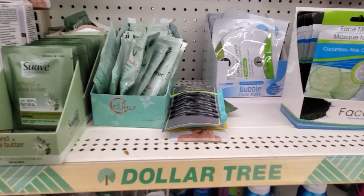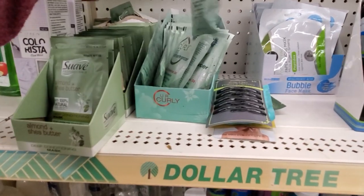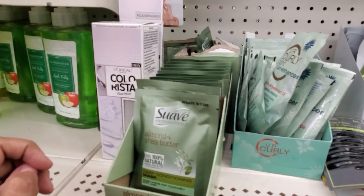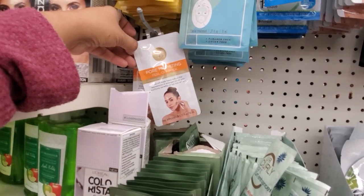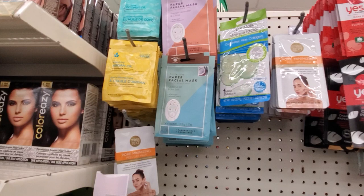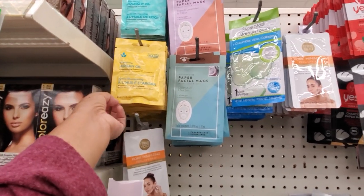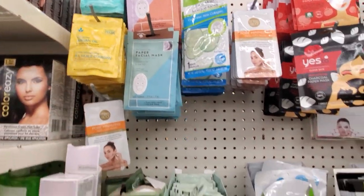These are going to be new here — we have Suave Almond and Shea Butter Deep Conditioning Mask. Which, if you have color-treated hair or dry hair, you should do one. Tight Curl Enhancer. They got Miss Spa Pore Minimizing. They have a paper one, they have coconut and argan one. And I actually need to do a hot oil treatment — which you could do at home with like olive oil. I'm going to do the hot oil treatment.